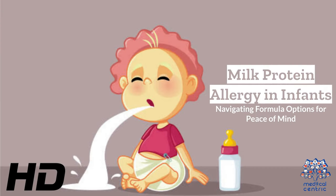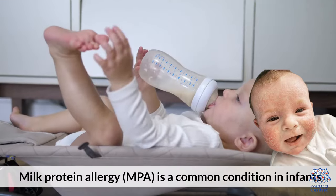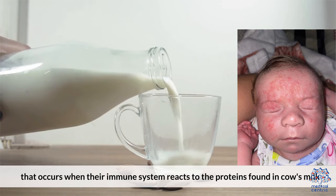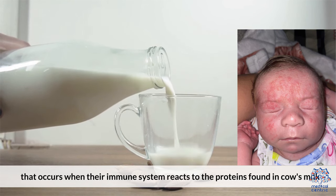Today's medical-centric topic is Milk Protein Allergy in Infants: Navigating Formula Options for Peace of Mind. Milk Protein Allergy, MPA, is a common condition in infants that occurs when their immune system reacts to the proteins found in cow's milk.